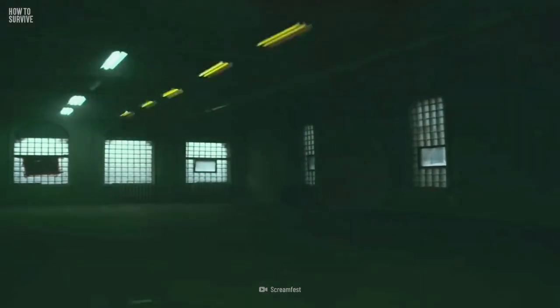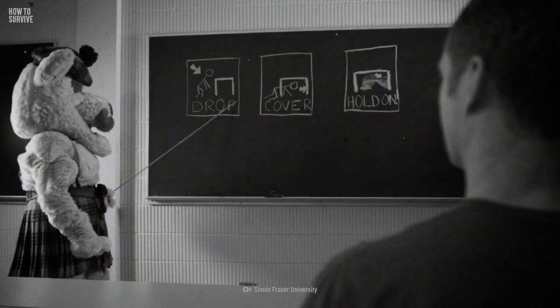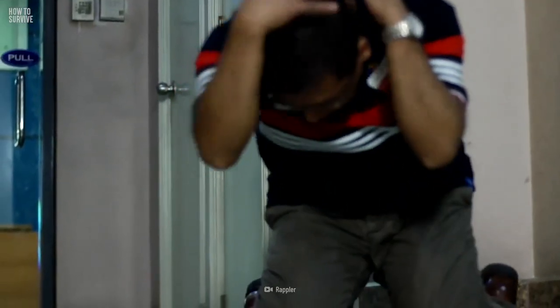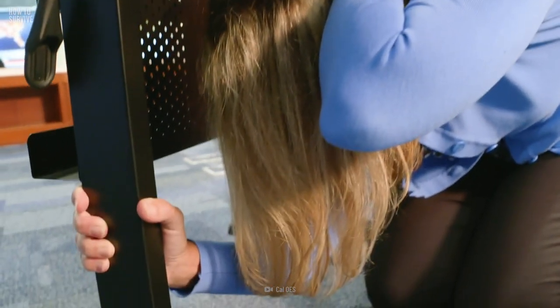You couldn't see any signs of a sinkhole forming, but now your house is falling and you're inside. It's too late to run. So get down. Use your arms and hands to cover your head and neck. If you can avoid being hurt as your house falls, it will increase your chance of surviving.